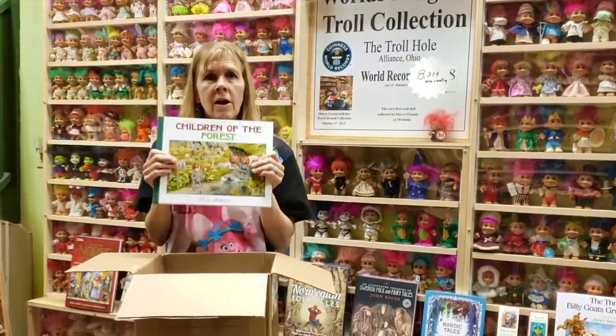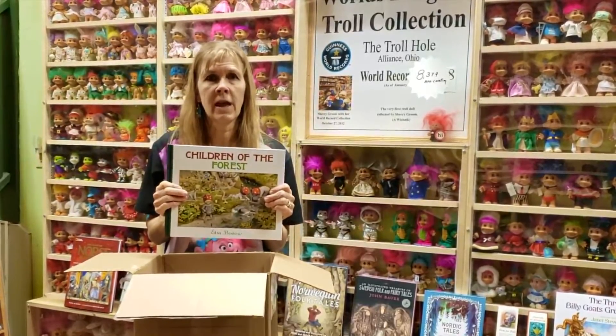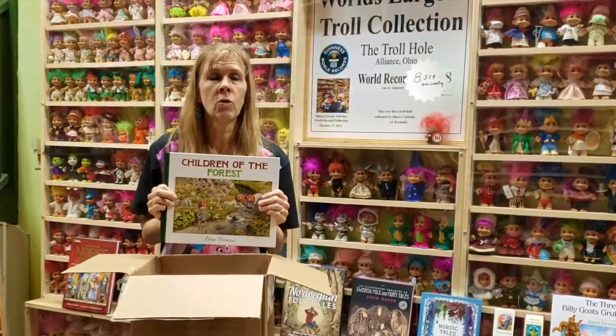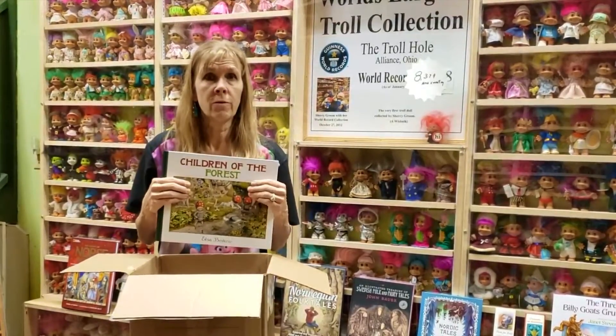So thank you for sharing my box of troll books, my troll mail of the day. Watch for more. If you ever want to come visit us, we're in Alliance, Ohio — that's Northeast Ohio, 20 minutes from the Football Hall of Fame.